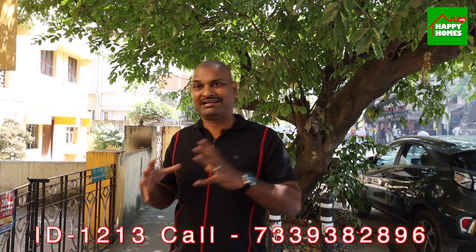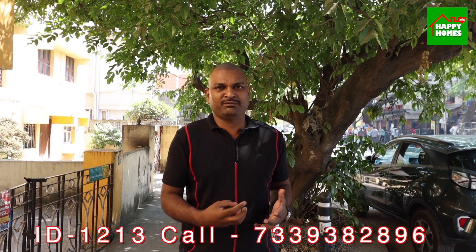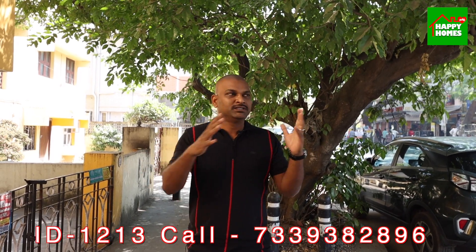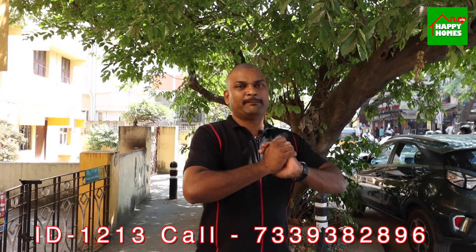If you are interested for investment purposes or rental income, do not hesitate to share this video with friends and relatives. It is very helpful information, so please share it with the right person.